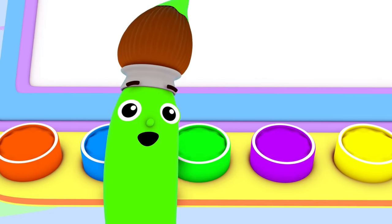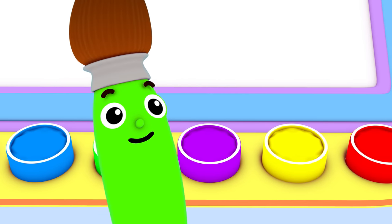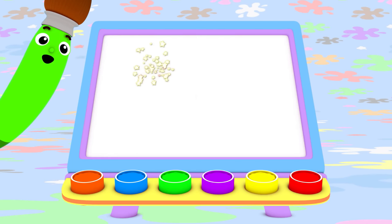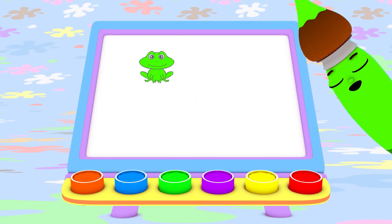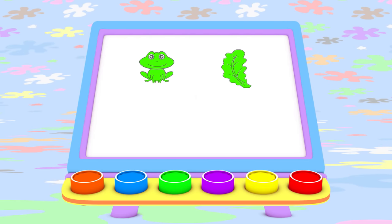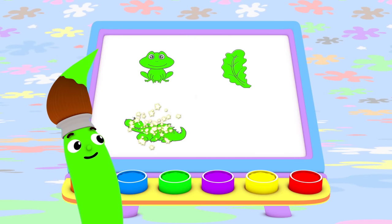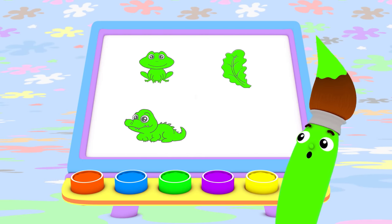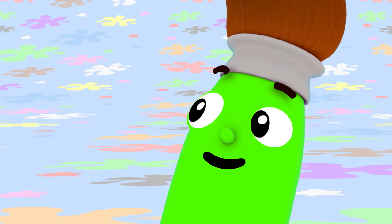Today, I painted with green. I made a hopping green frog, yummy green lettuce, a big ol' green alligator, and a jumping green grasshopper. I bet you can find something green to paint today, too.